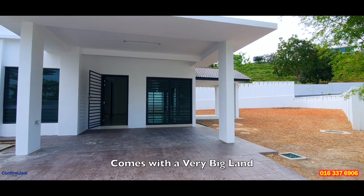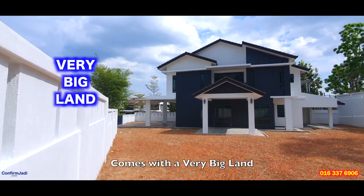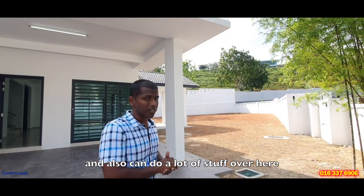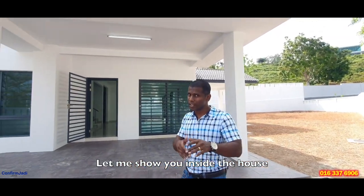This is a corner unit and it comes with a very big land. You can do gatherings, you can have your pets, and you can also do a lot of stuff over here. Let me show you inside.